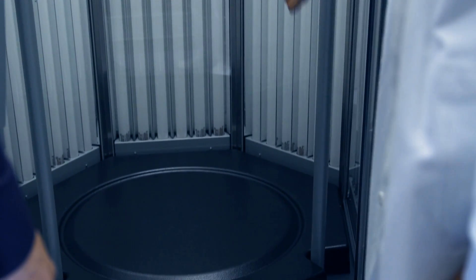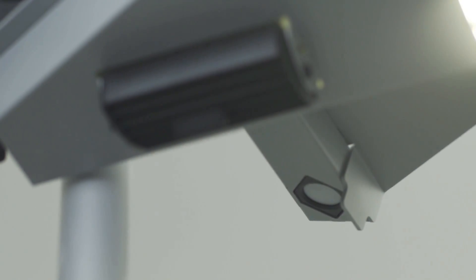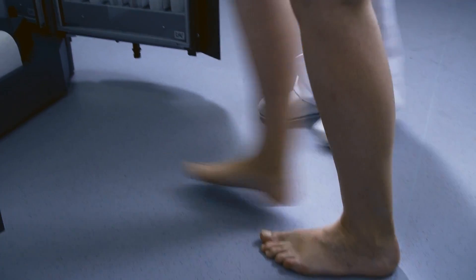In contrast to solariums where tanning is the only aim, scientifically advanced and medically approved light therapy machines are extremely safe for patients. Professional sensor technology combined with modern control systems ensure effective and safe phototherapy treatment.